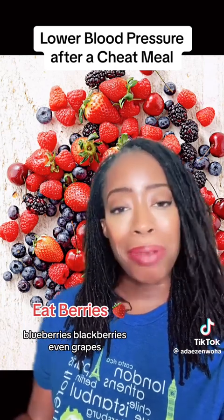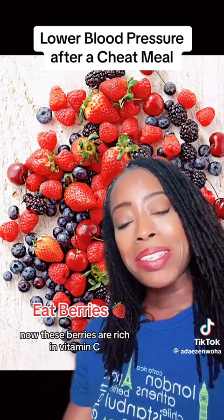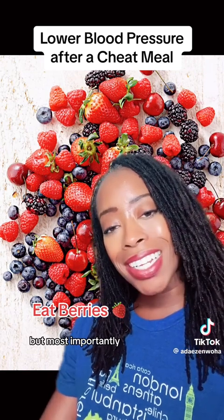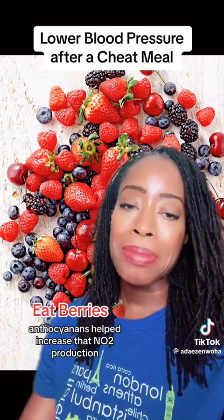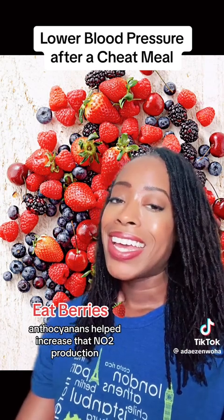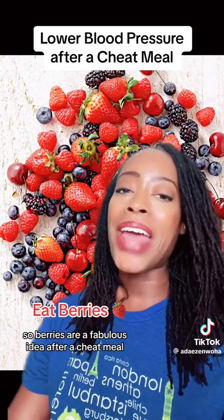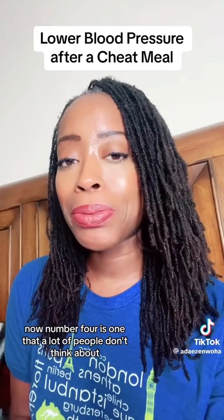Next, eat some berries — I'm talking about strawberries, blueberries, blackberries, even grapes, though you may want to be careful with grapes if you have high blood sugar. These berries are rich in vitamin C and antioxidants, but most importantly anthocyanins. Anthocyanins help to increase nitric oxide (NO2) production, which lowers your blood pressure. So berries are a fabulous idea after a cheat meal.